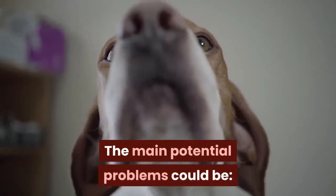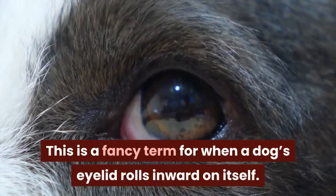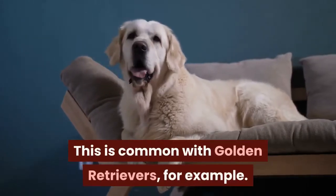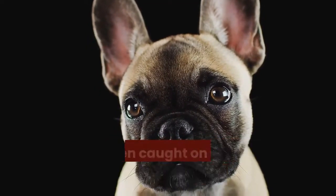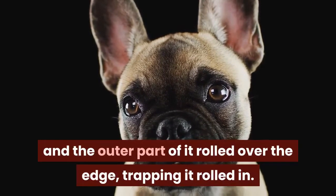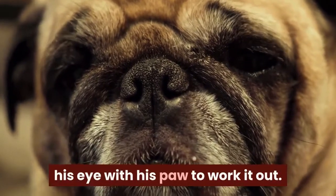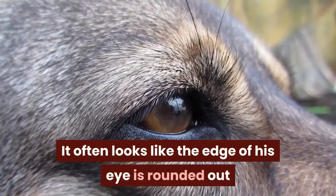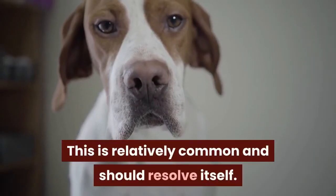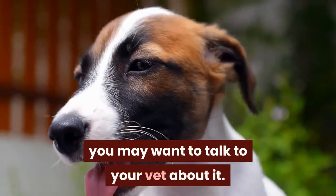The main potential problems could be entropion. This is a fancy term for when a dog's eyelid rolls inward on itself. This is common with golden retrievers, for example. It just means that the edge of the eyelid has gotten caught on a dry patch of the eye and the outer part of it rolled over the edge, trapping it rolled in. This is often resolved by your dog rubbing his eye with his paw to work it out. It often looks like the edge of his eye is rounded out and it may be a bit red with some discharge. This is relatively common and should resolve itself, but if you notice it happening a lot, you may want to talk to your vet about it.